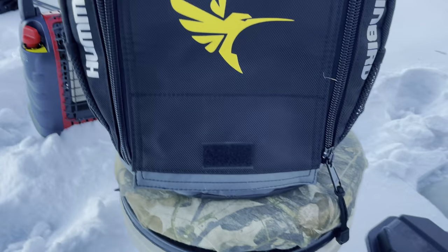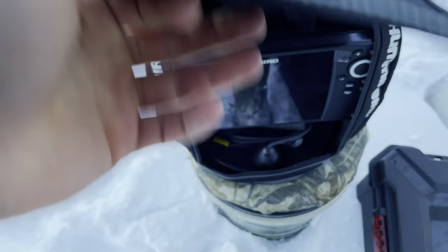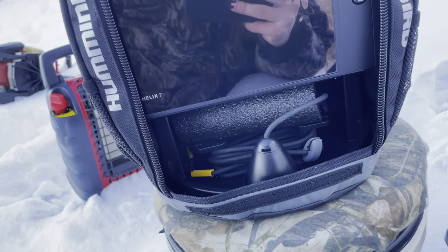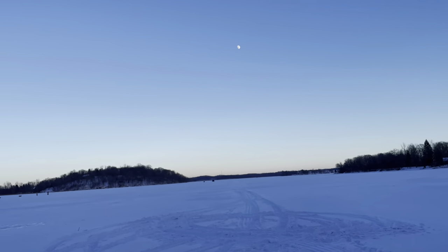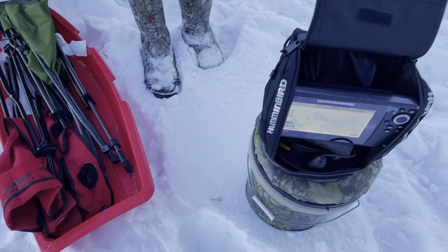So today we have the Hummingbird Chirp 7. I got the all-season version, got it all charged up and everything. I got the plastic over it but we'll get it set up. I got a drop-off marked and we're gonna head there. I did not buy the chip or that stuff so I don't have the depths, but we're just gonna head to that drop-off.